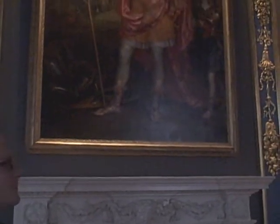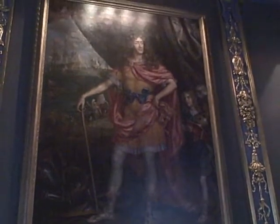Hello, my name is Richard Johns and I'm a curator of prints and drawings at the National Maritime Museum. I've chosen to talk about a painting in the museum's collection today. It's an extraordinary portrait of James Duke of York, the future James II, painted in the early 1670s by a French artist called Henri Gascard.